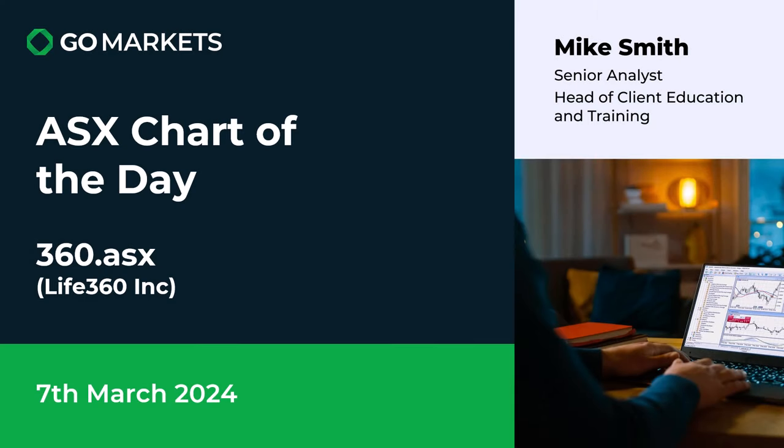Welcome to your ASX chart of the day for today, the 7th of March. Today we're looking again at Live360 Inc, the stock that we've covered before, ticker code 360.ASX. Some interesting price action today after releasing earnings a couple of days ago.